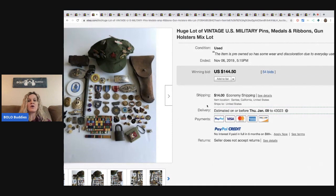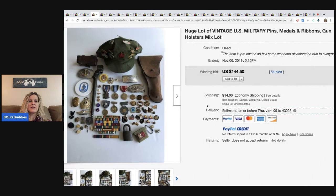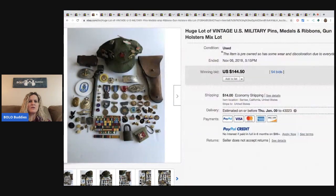This lot sold for $144.50 and the buyer paid shipping. There might be close to 50 items there. So if they sold each item for $10 each, as a reseller, that person's going to make some money. I don't know what each item's worth, but you get my drift.